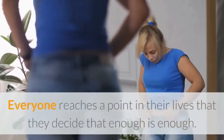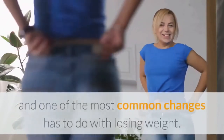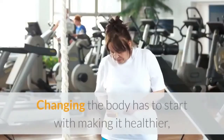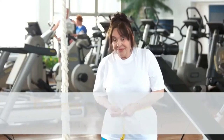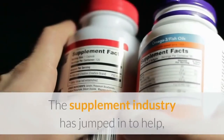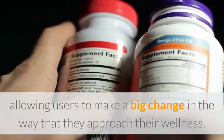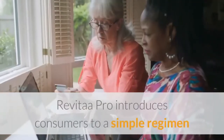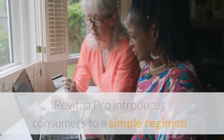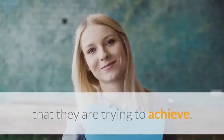What is Revital A Pro? Everyone reaches a point in their lives that they decide that enough is enough. They want to make a healthy change for their body, and one of the most common changes has to do with losing weight. Changing the body has to start with making it healthier, but many consumers struggle to find the routine that works for them. The supplement industry has jumped in to help, allowing users to make a big change in the way that they approach their wellness. Revital A Pro introduces consumers to a simple regimen that they only have to participate in twice daily to get the results that they are trying to achieve.